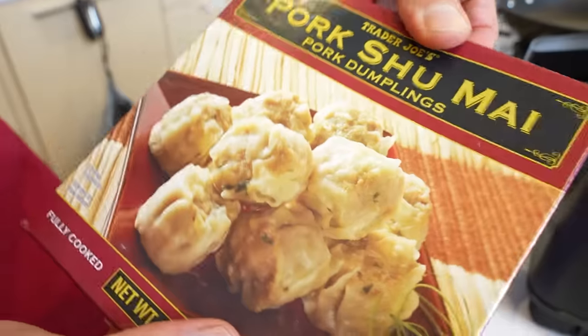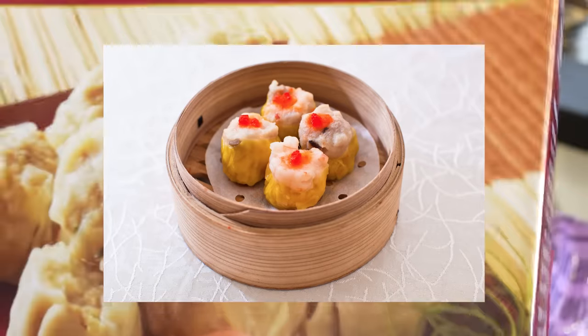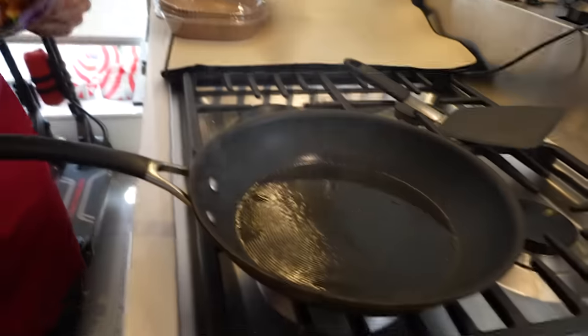This pork shumai is a little fusion dish. It's definitely more similar to the dim sum version you'd get at a Cantonese restaurant, however I still think it leans more Japanese. Let's check them out — along with the chicken and mushroom dish.